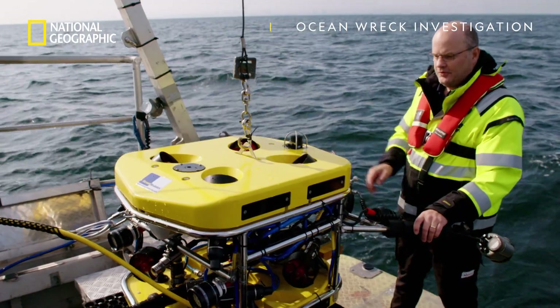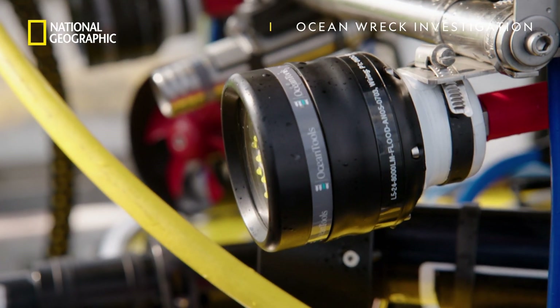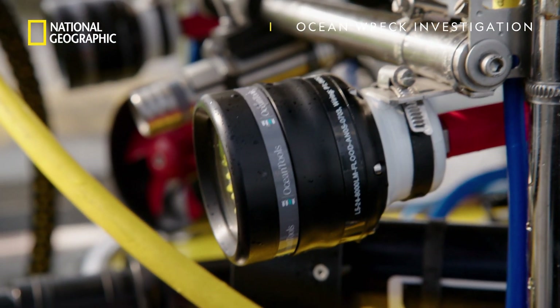This is a remotely operated vehicle, ROV in short, and it has a high resolution camera system on it.